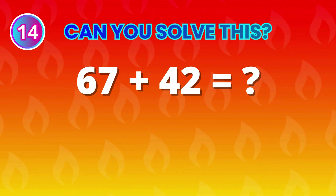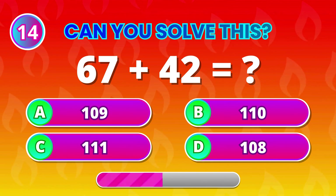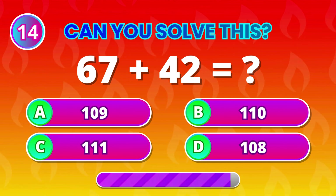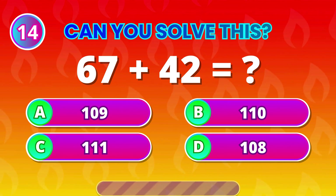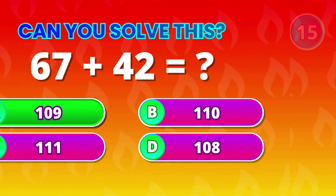Impressive math skills! 67 plus 42 equals… 109! You're crushing this challenge!